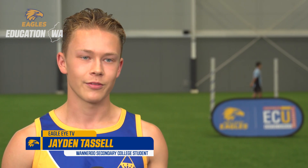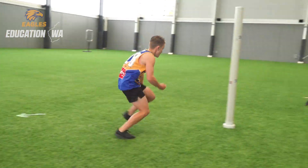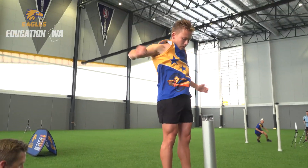What I enjoyed most about the STEM program is just the different characteristics of fitness — knowing the components about each different running circuit, and definitely the vertical leap I'm wanting to improve on, and most of the boys do as well.